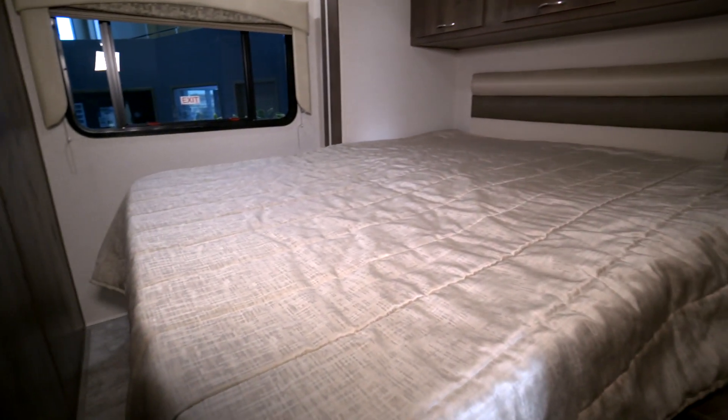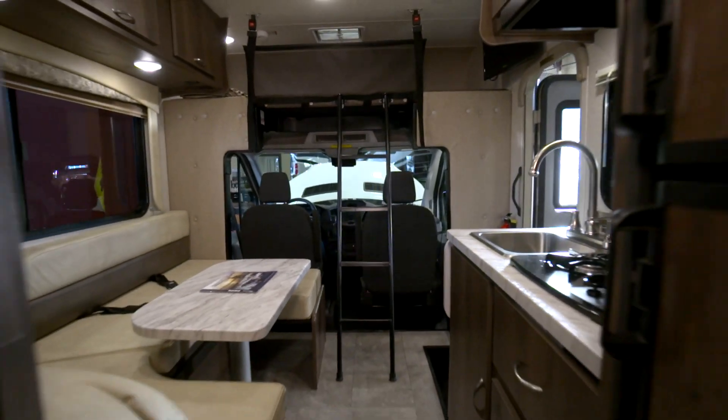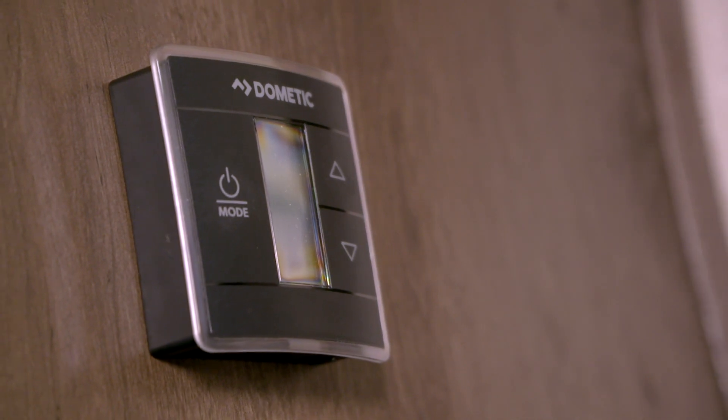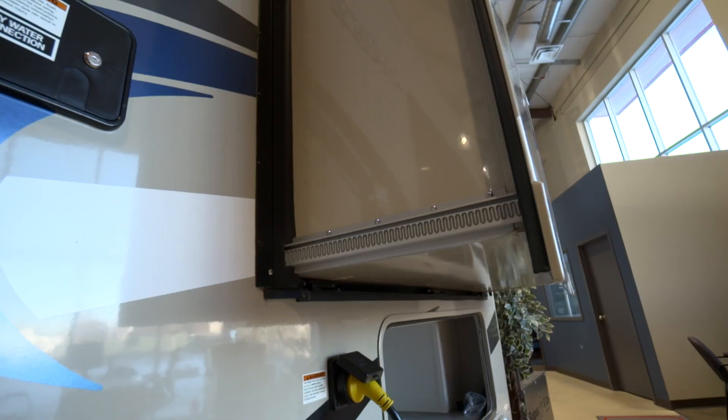Better fuel economy compared to some of the larger units on the road. Features include air conditioning — in this case we have a heat pump on our air conditioner, so if we're plugged in we can use it to bring heat into the unit on cool nights. But we do have propane as well if you're off-grid.